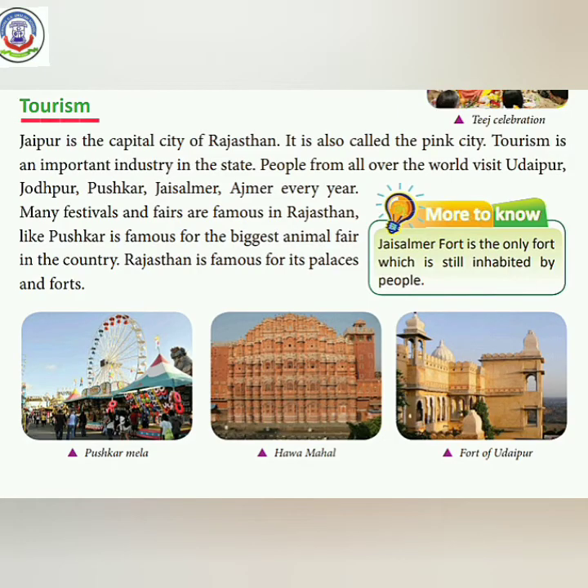Next, tourism. Jaipur is the capital city of Rajasthan. It is also called the Pink City, yaani gulabi shahar, because many buildings here are painted in pink color. Tourism is an important industry in the state.